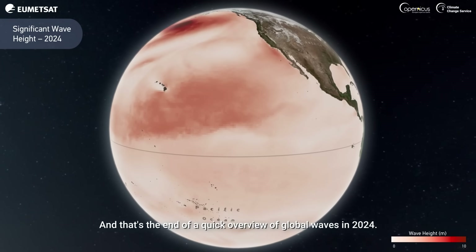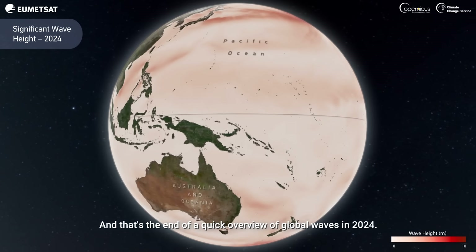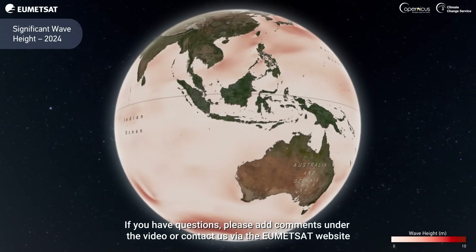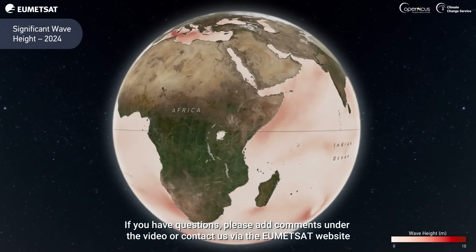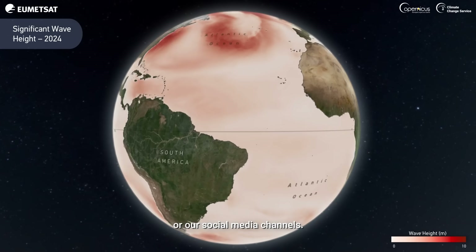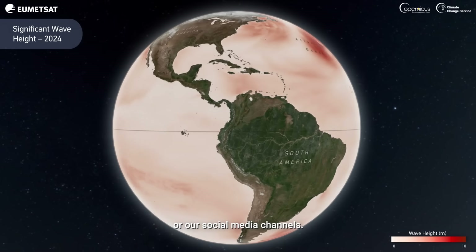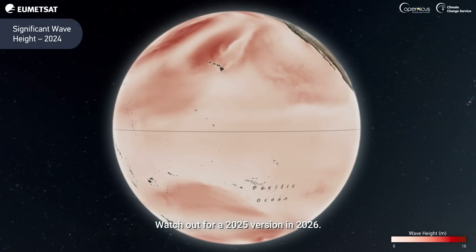And that's the end of our quick overview of global waves in 2024. If you have questions, please add comments under the video or contact us via the HumidSat website or our social media channels. Watch out for a 2025 version in 2026.